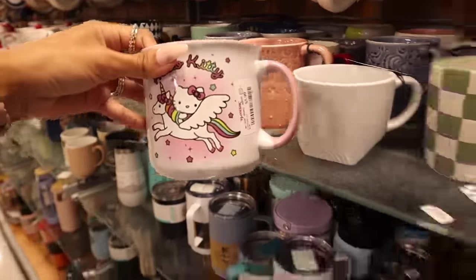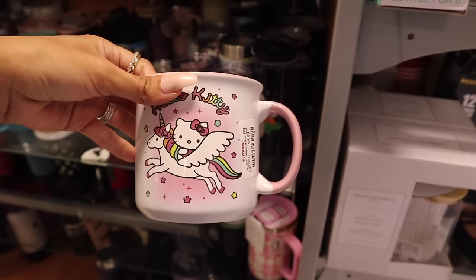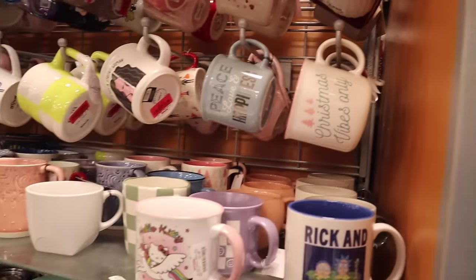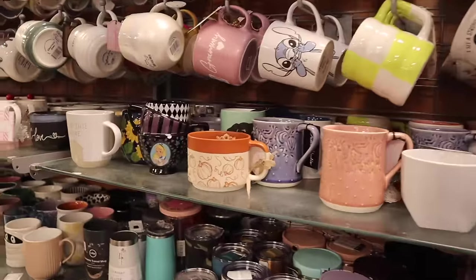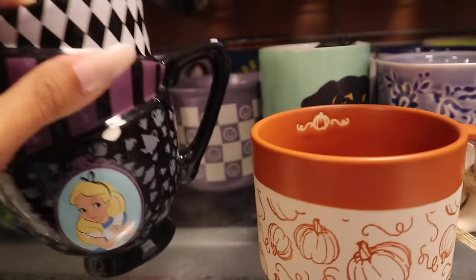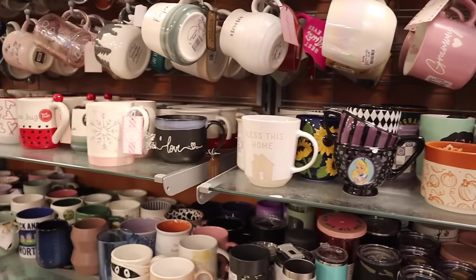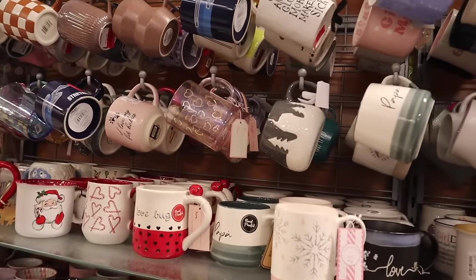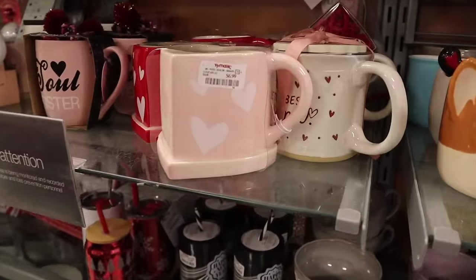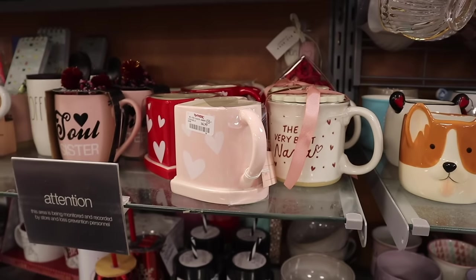I just made it down the next aisle and look what I found — Hello Kitty mugs! This one is so cute with the unicorn and very colorful — only $6! Next there's a mug that says 'Christmas Vibes Only' — most of these are $6. Look at this Alice in Wonderland mug — so unique and cool, I love this one! For only $10 — I cannot believe that price point. They also have clear pink heart mugs for $6, a Santa one, and heart-shaped mugs in both pink and red. All so cute!